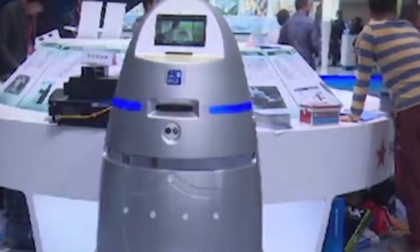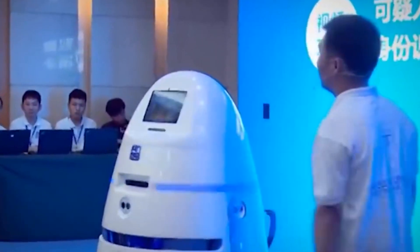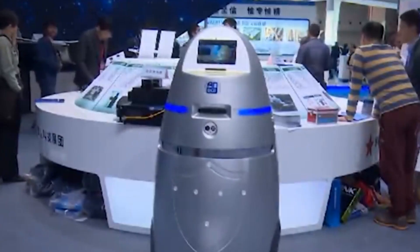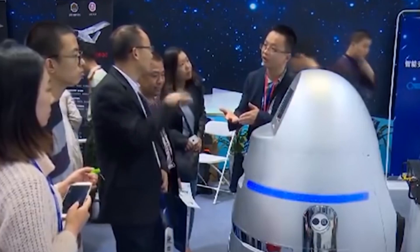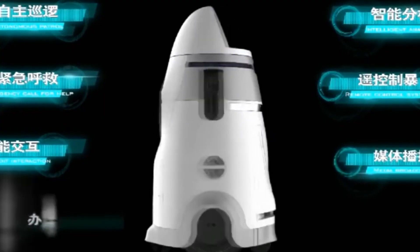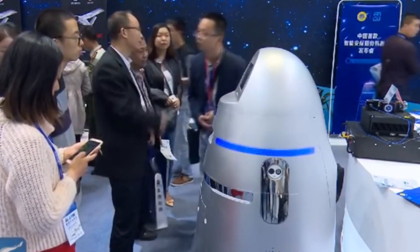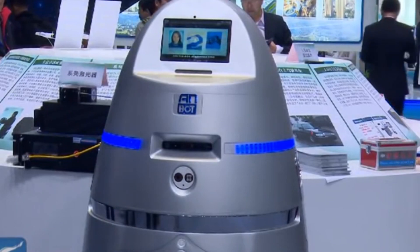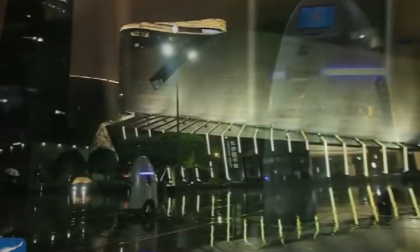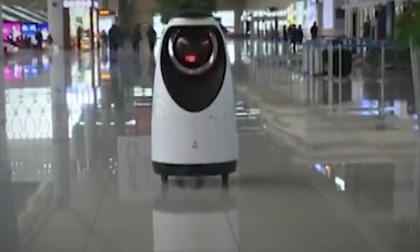Number 9: Anbot. Anbot is a security robot developed by China's National Defense University, designed to enhance anti-terrorism and anti-riot measures. Anbot stands out for its impressive speed, capable of cruising at 11 miles per hour, and can autonomously patrol the streets for up to 8 hours. It can deliver an electrical shock when anyone in its vicinity feels threatened, adding an extra layer of deterrence. Anbot also features an SOS button that allows citizens to instantly contact the police in an emergency, making it a powerful tool for public safety.